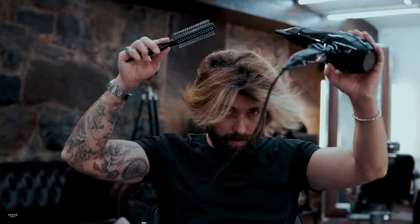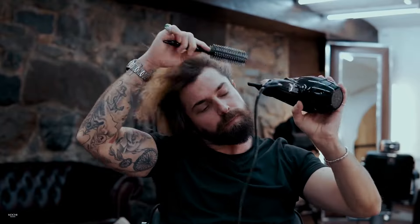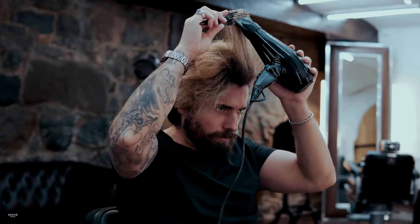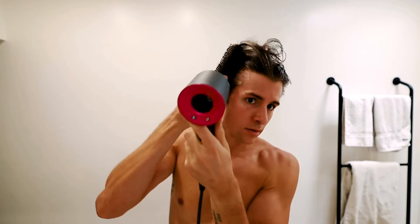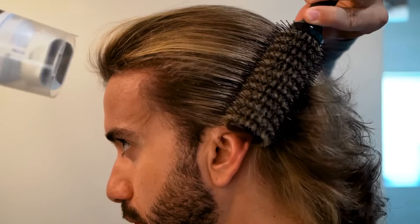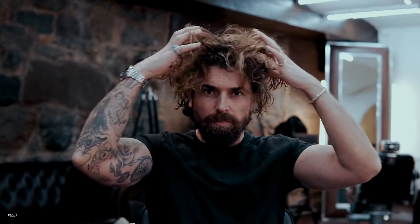Start by parting your hair in the desired direction. A side part often works well for flow hairstyles, but feel free to experiment with different partings to find what suits you best. Apply a small amount of volumizing mousse to your roots for added lift and volume, and gently massage the product into your hair. Using your hair dryer on a medium heat setting, begin drying your hair while using a round brush to create movement. Focus on lifting the roots and directing the hair away from your face for that effortless flow effect. Once your hair is mostly dry, switch your hair dryer to a cool setting to set the flowy look. You can use texturing or sea salt spray for added texture — spray it lightly through your hair and scrunch with your fingers to create that tousled look.